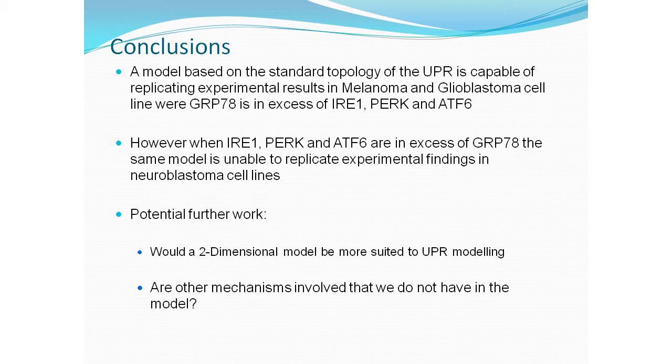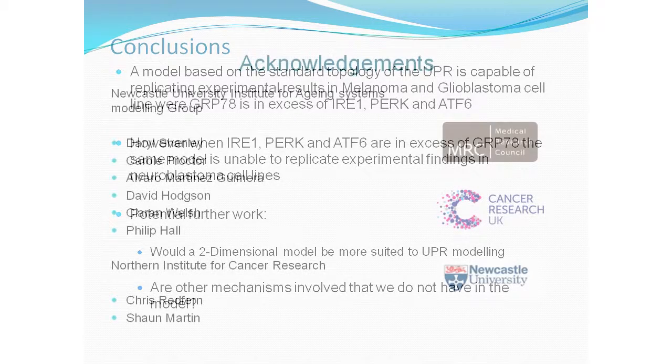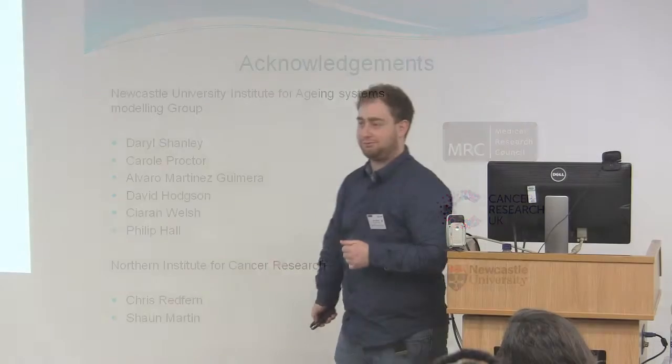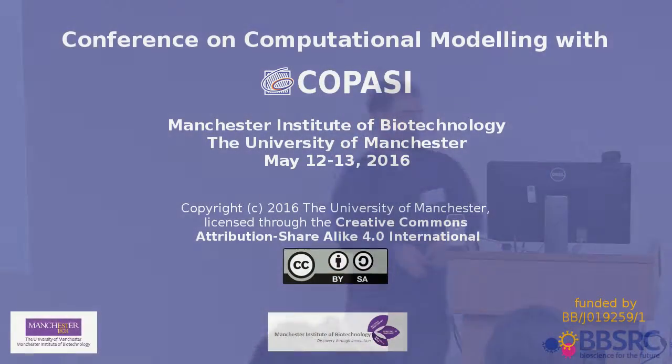I'd just like to thank my supervisors Chris Redford and Daryl Shambly, and also the Mullen Group and Sean Martin for producing all the experimental data. Thank you.